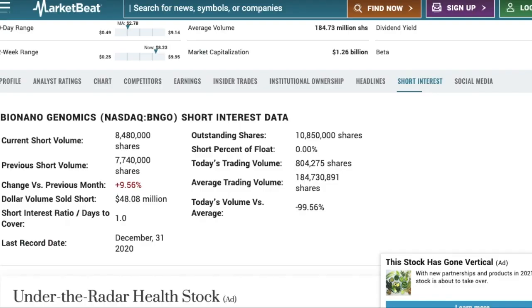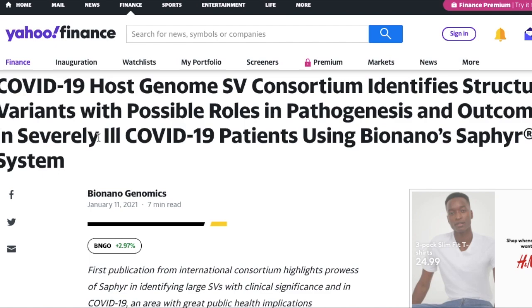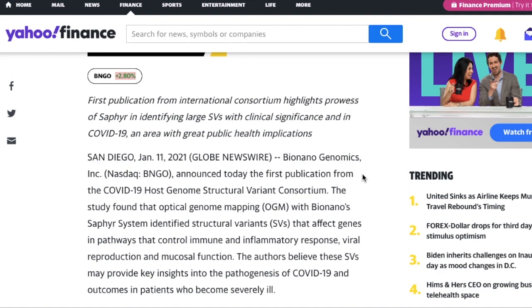They just recently had their BioNano Genomics Cytogenomics Symposium. One of the most important things they released was that they identified structural variants with possible roles in pathogenesis and outcomes in severely ill patients using the BioNano Sapphire system. We've also seen that Biden has requested a $415 million package, and in that package he mentions the words genomics and genome mapping a lot. I think it's safe to say that BioNano Genomics could get a government contract in the near future. If they do, this stock is going to go absolutely insane — just like we saw with Palantir, every single time they get a big government contract, the stock went absolutely crazy in the days and weeks following that announcement.